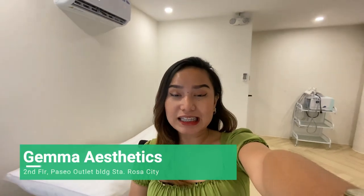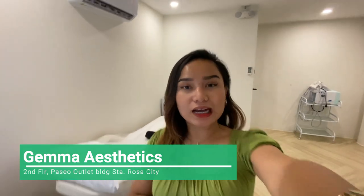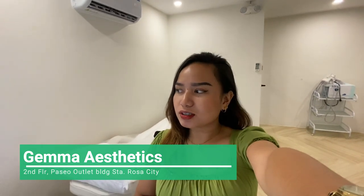Hello everyone, I am back again with another video and welcome back to my channel! Hi guys! Nandito ulit kami sa Jerma Clinic sa May Paseo and now after a week, bumalik kami dito for another session and this time ibang session naman.